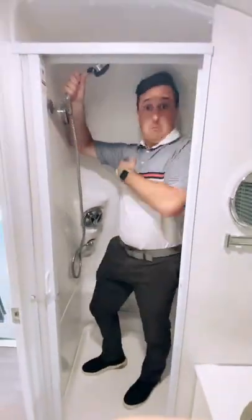In the back we have a toilet, vanity with a stainless steel sink, and a shower.